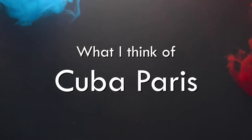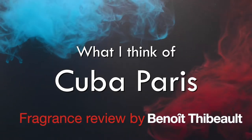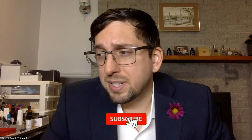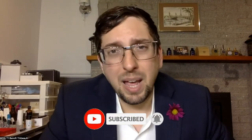Welcome to a new fragrance review. Today I'm going to tell you what I think about Cuba fragrances. So Cuba fragrances, if you don't know about them, they are called Cuba Paris.